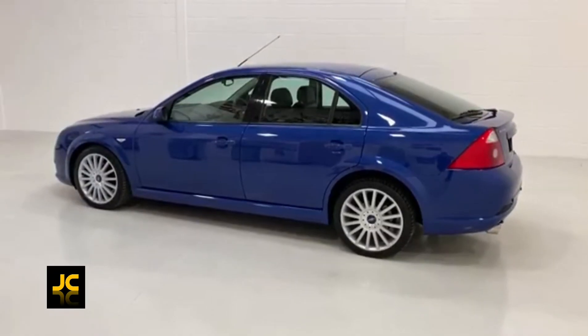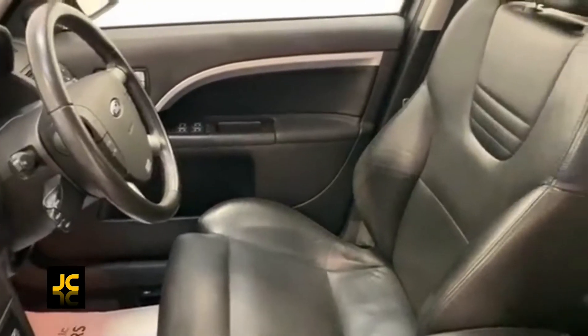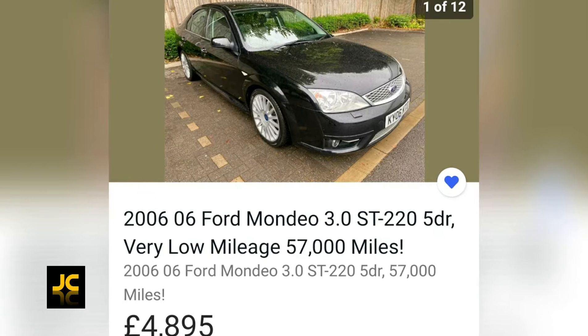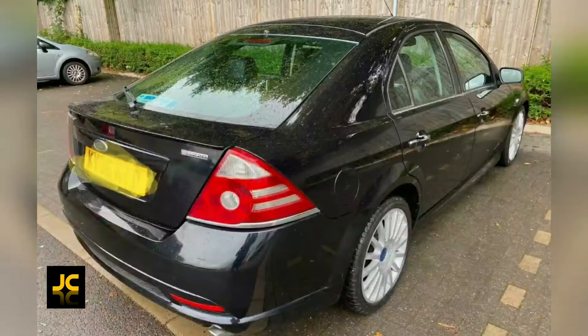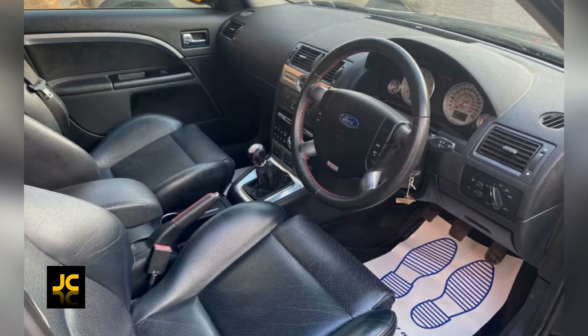The Mondeo looks great in its body kit, and the interior is just as nice with its figure-hugging Recaro seats. There are still quite a few high-mileage rough examples around, but there is the odd diamond in the rough — like this 2006 model I found. It's only done 57,000 miles, it's just under £5,000, and it looks great in black, but for me I'd want one in Performance Blue.